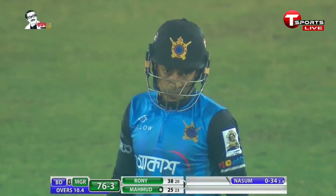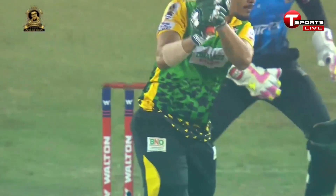That's a cracking shot from Fusley Mahmoud — it was right in the slot. He came down the track and meets the ball right at the middle of the bat. That's gorgeous.